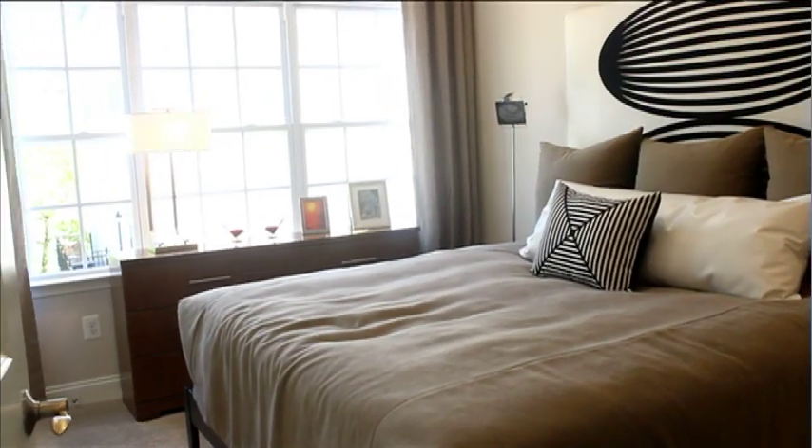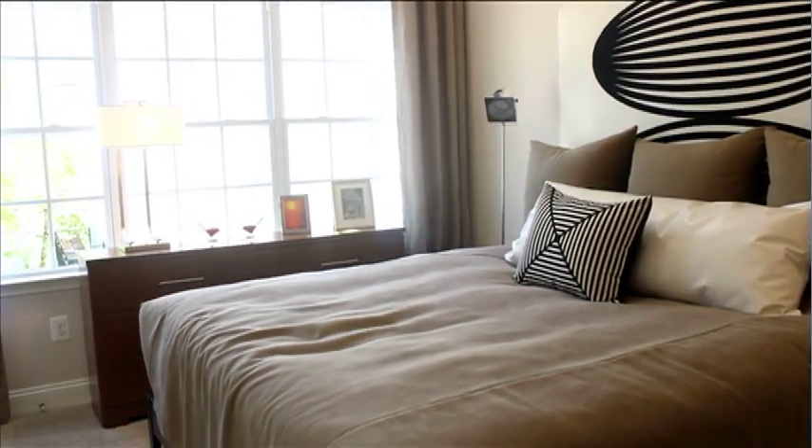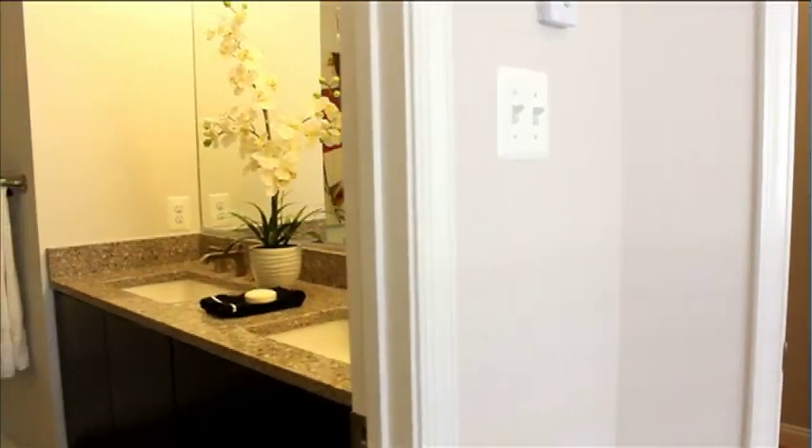On the third floor you'll find another really great feature of this Oxford model: two bedrooms and two full baths.